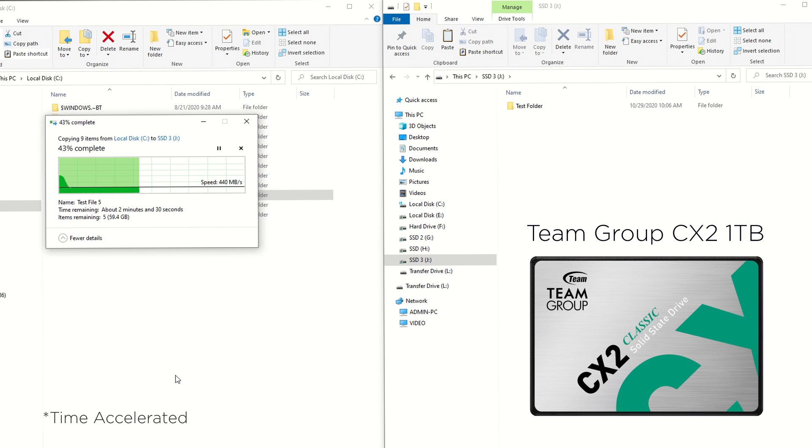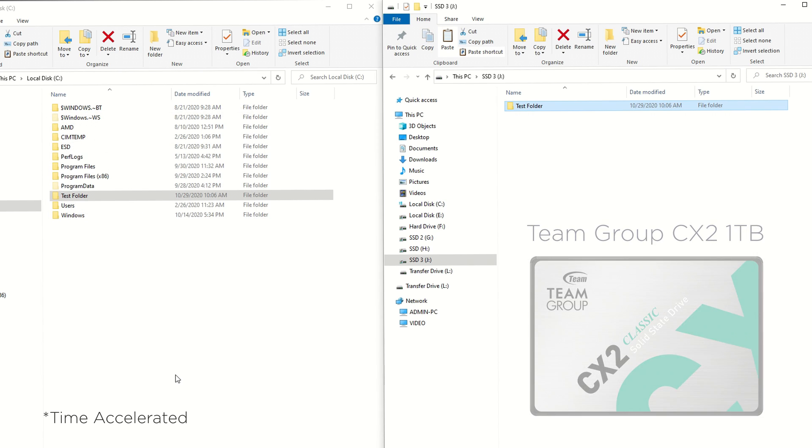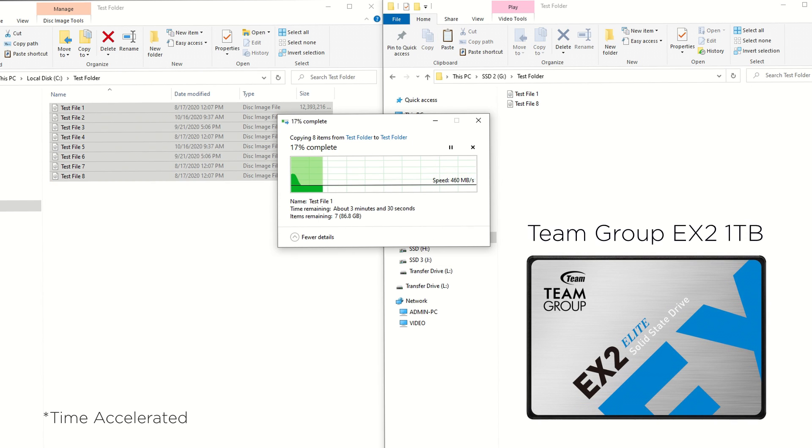Now we'll copy the exact same folder over to the Team Group CX2 drive. Notice that while using its SLC caching technology and no DRAM, the performance is relatively the same — not better, not worse. And since we can, let's quickly look at the same file transfer onto the EX2 from Team Group. Again, similar performance.